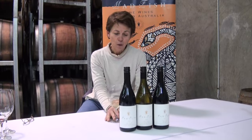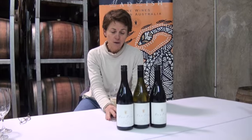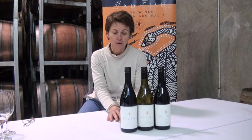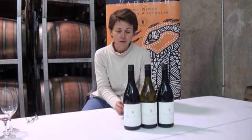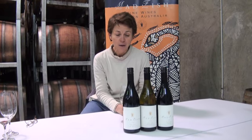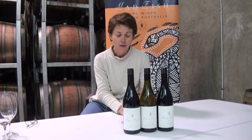The Madfish Gold Turtle range is a fairly select, small range of wines, and it really does epitomise a lovely high level in Madfish, where we've been able to capture some really lovely flavours and different textures in the wines and present them in this particular label.